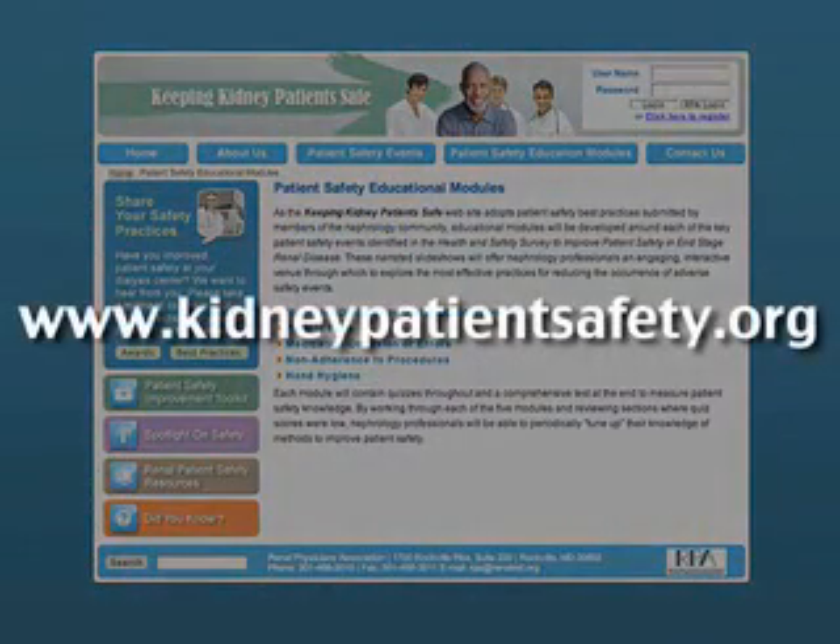I invite you to visit the Keeping Kidney Patients Safe website at www.kidneypatientssafety.org today and submit your patient safety best practices. By sharing practical knowledge, nephrology professionals can achieve and maintain improvements in kidney patient safety. Thank you.